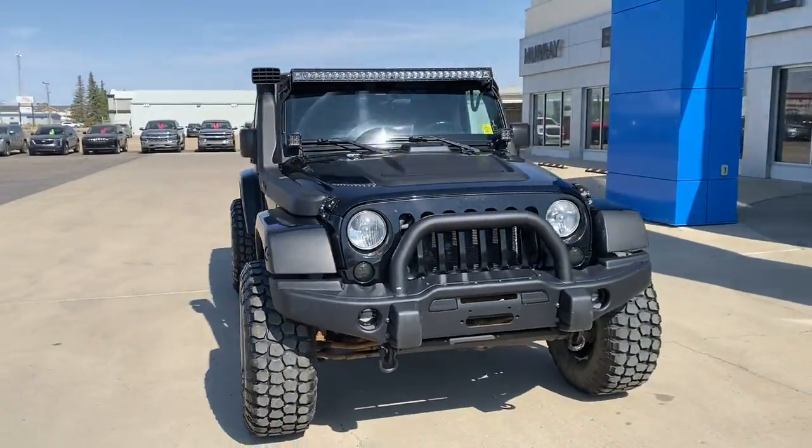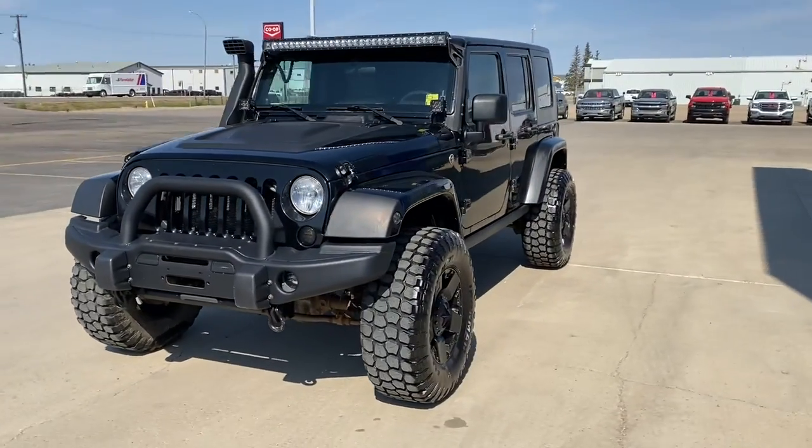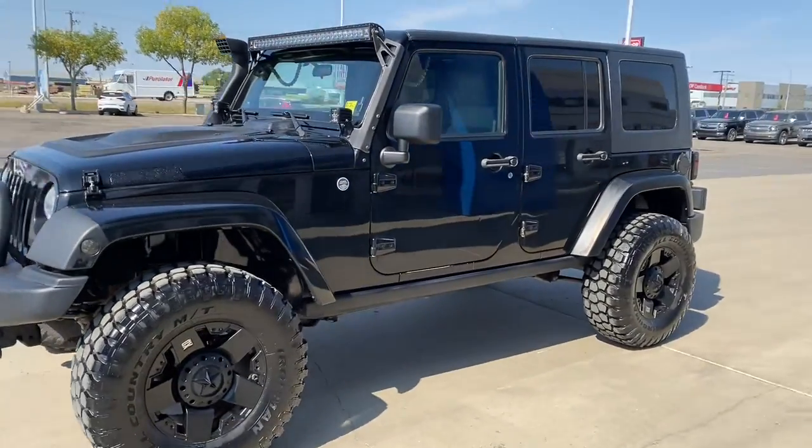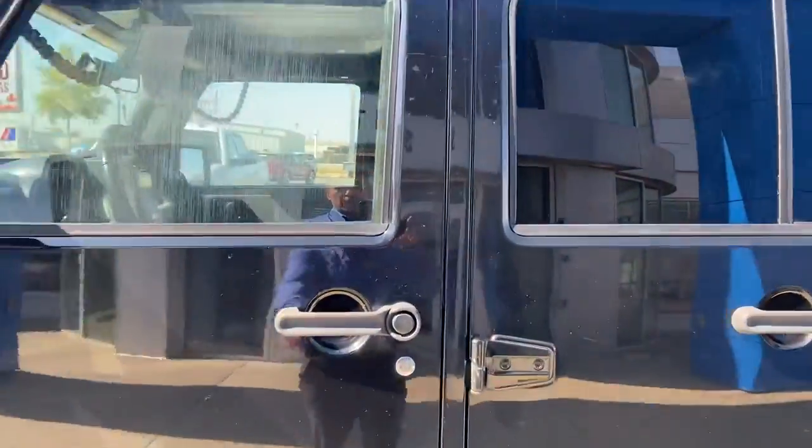This is a 3.8 liter V6, automatic transmission. Has an aftermarket remote start and remote keyless entry.